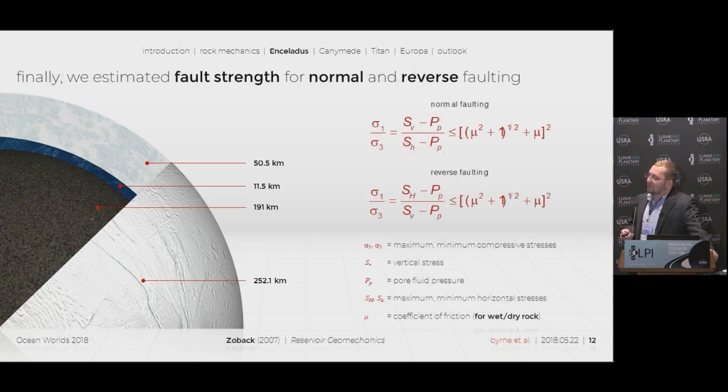We moved on to normal and reverse faulting, wanting to see what kind of breaks can actually occur. We assumed that the overburden stress was the vertical stress, and we wanted to find the horizontal stress required to get normal and reverse faulting. We used our porosity values to determine pore fluid pressure, and we used two coefficients of friction for wet and dry rock: μ = 0.3 for wet altered rock, which is lower because it's wet and altered, and μ = 0.6 for dry rock. We found that normal faulting is weaker for dry rock and reverse faulting is weaker for wet rock.